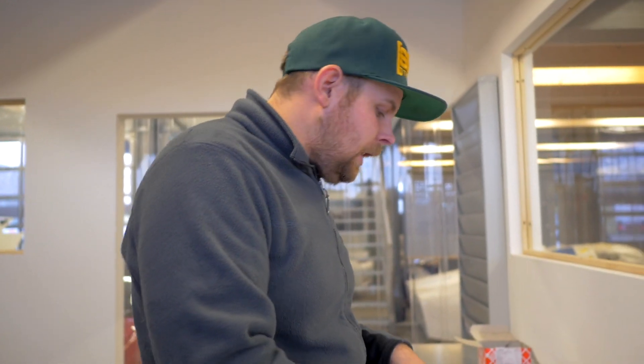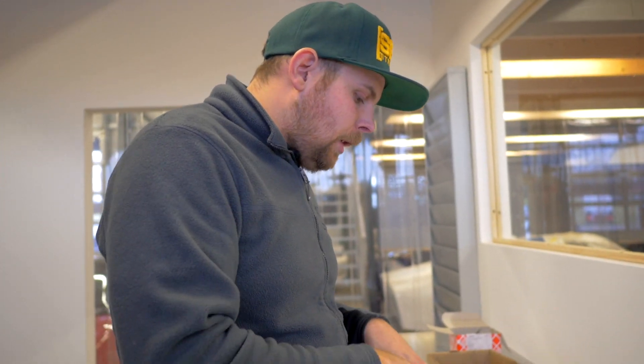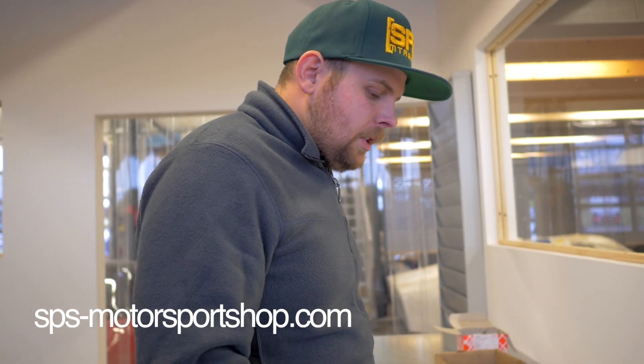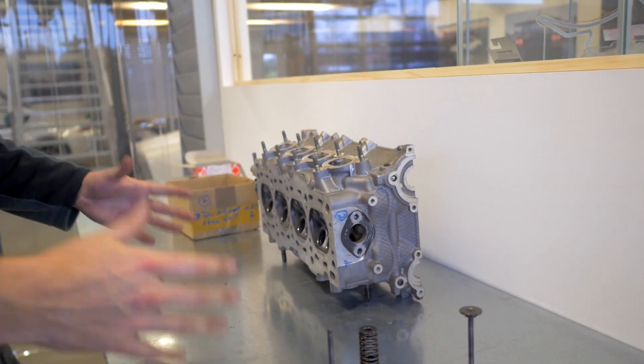I recommend that when you run a 300 horsepower build, change the springs to Cat Cams springs. You can see in our webshop the spring with the preload values we suggest — what the preload should be — and you will not have this issue again. Thank you very much for watching. This was one of our first technical videos in English, so hopefully you understood everything. If you have questions, just drop them below and we will answer.